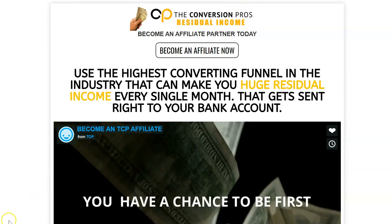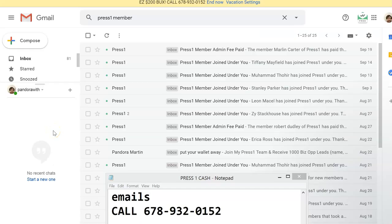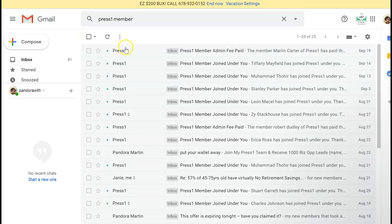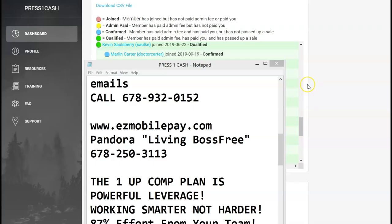Let me show you — starting with the email I received. As you can see, I've signed up lots of people. This one right here says the admin fee was paid, so I knew right then the person was in motion and the 200 bucks was coming. It shows 'Press One member admin fee' — they paid it and it tells me to log in to my back office and confirm the new member. But of course, you don't want to do this until you actually receive the money. This person sent it through Walmart to Walmart, and I'm going to show you that proof too.